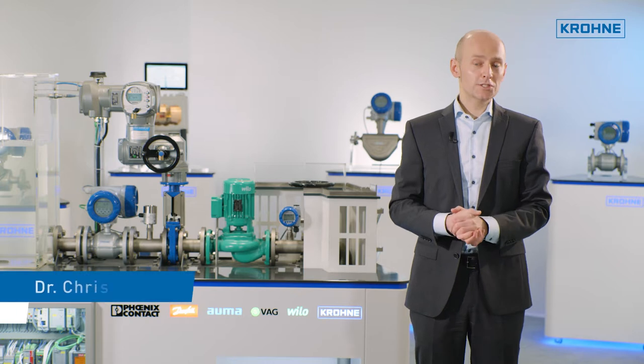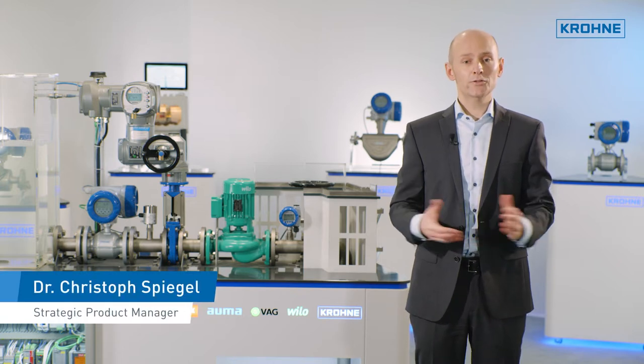Do you also want to get the most out of your process automation? I'll tell you how that works with PROFINET.